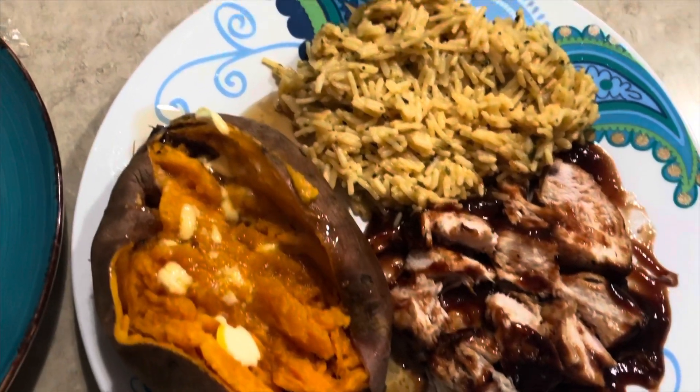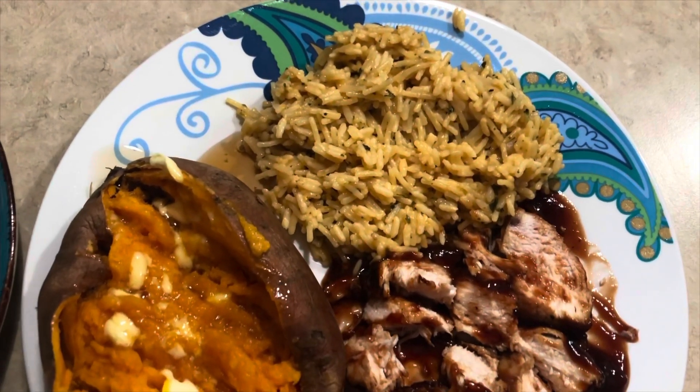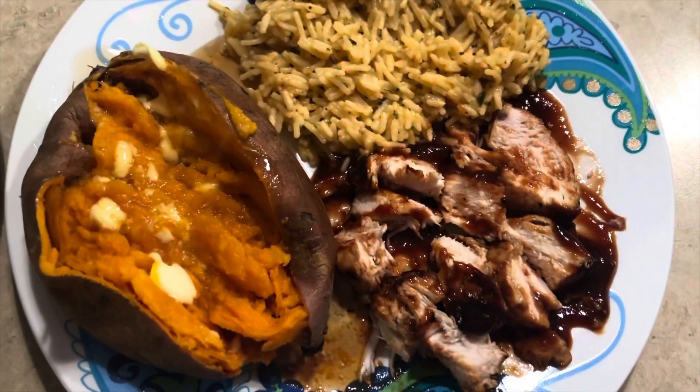Stay tuned for tomorrow's meals of the week: barbecue chicken, sweet potato, and broccoli and cheese rice. That's what's for dinner tonight.